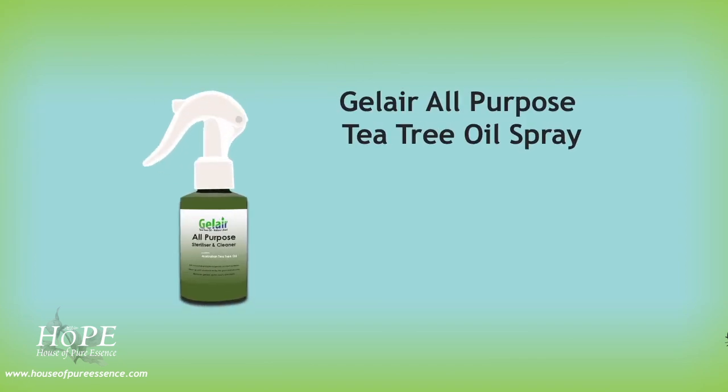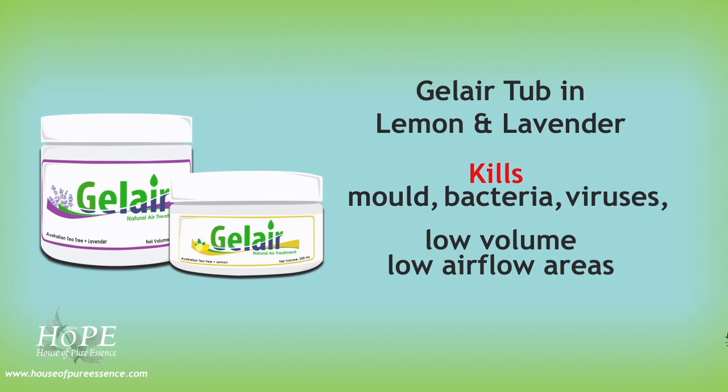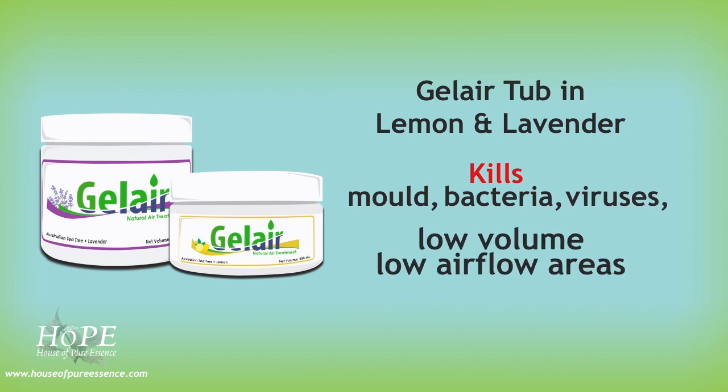GelAir all-purpose tea tree oil spray stops the growth of mold on silicone and tile grout for up to 12 weeks. GelAir tub in lemon and lavender kills mold, bacteria and viruses in low volume, low air flow areas such as bathrooms, toilets and wardrobes.